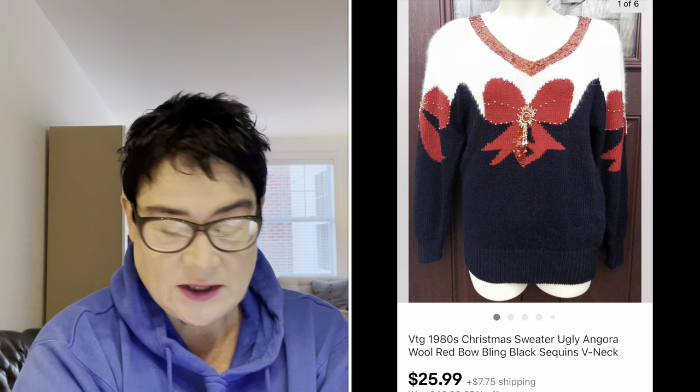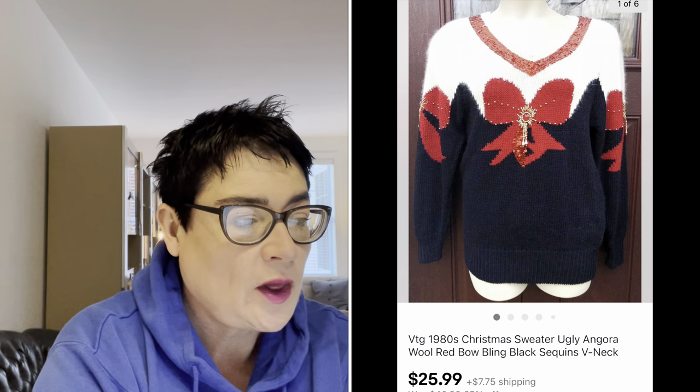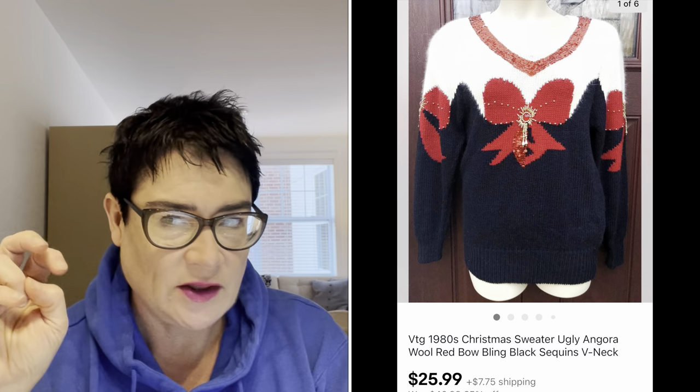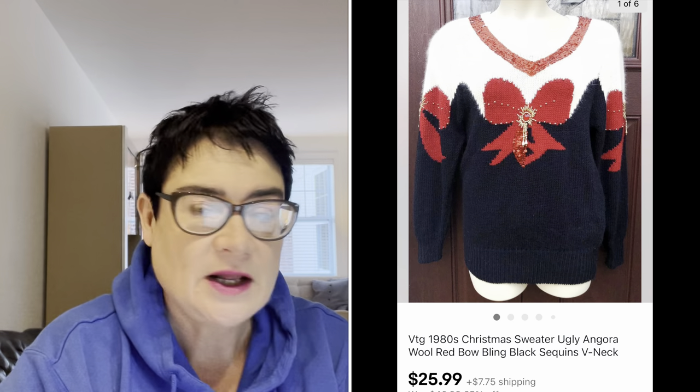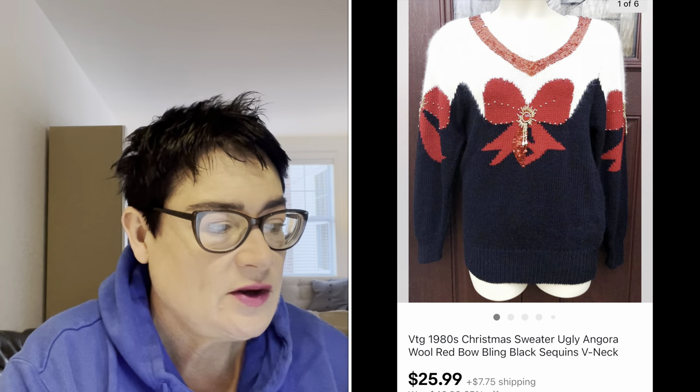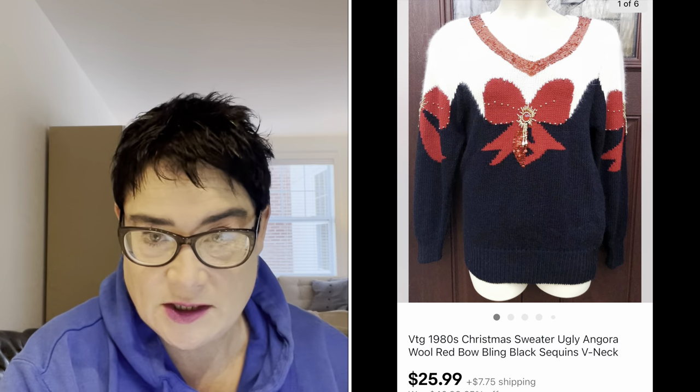Next was a Christmas sweater. I did call it an ugly Christmas sweater, but it was angora wool from the 80s with lots of bling. It wasn't really the typical ugly sweater, but I put that word in there because people search for them. It was actually a quite beautiful sweater, and it sold for $25.99 plus the buyer paid shipping.